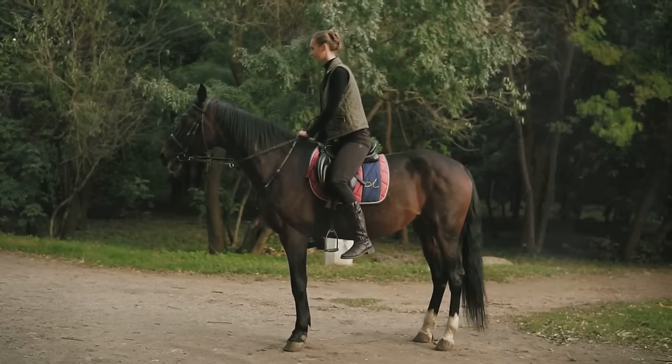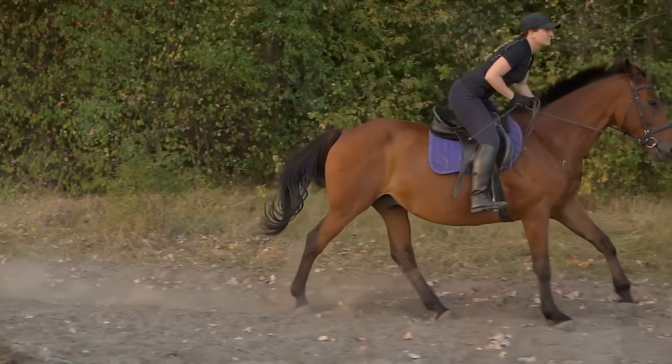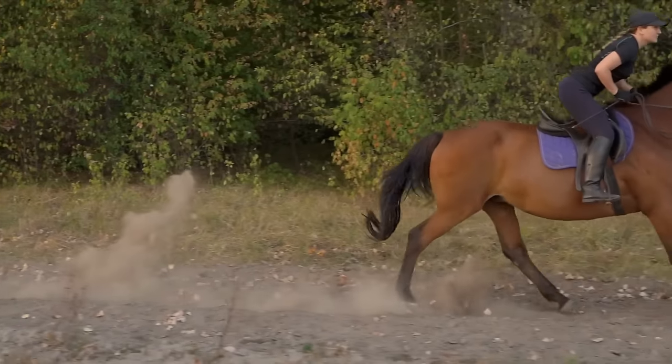When it's time to dismount, do so on the left side in a controlled manner. Swing your right leg over the horse's back and gently lower yourself to the ground.